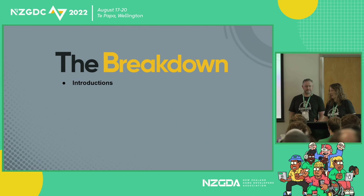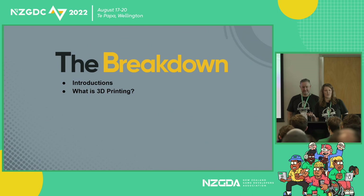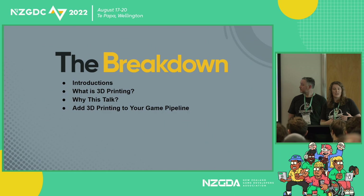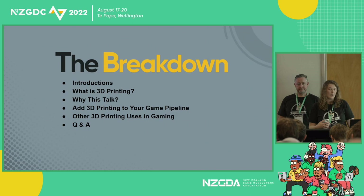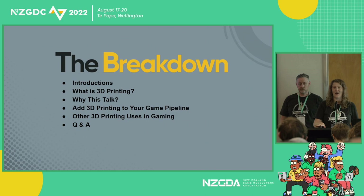So, what are we going to go over in this talk? Introductions — who we are and how we got into 3D printing. What is 3D printing? Why are you here? How can you add 3D printing to your existing game pipeline? We're also going to talk about other areas where 3D printing is being used currently, followed by some Q&A, and we'll bring up some frequently asked questions to save time.